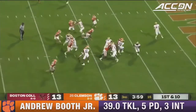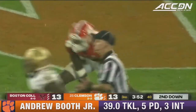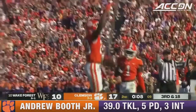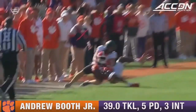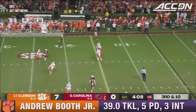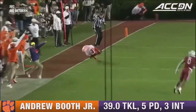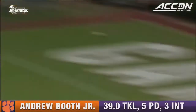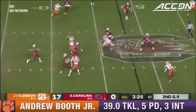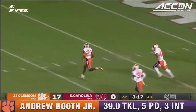Let's watch the film. Hartman with time, heaves it — intercepted! Great play by Booth — turning around, making a play on the football, just an unbelievable play there. He throws and this one is picked off — Booth makes a clean catch. Brown sets his feet, throws the deep ball into double coverage, and it's intercepted at the one yard line by the aforementioned Andrew Booth.